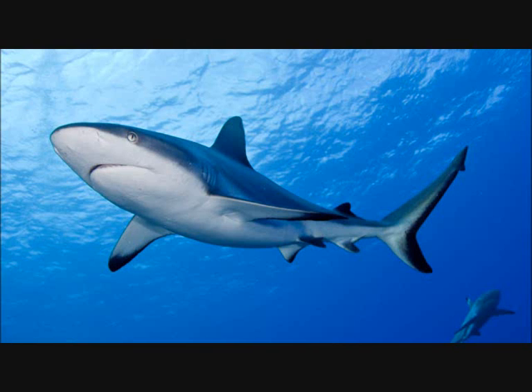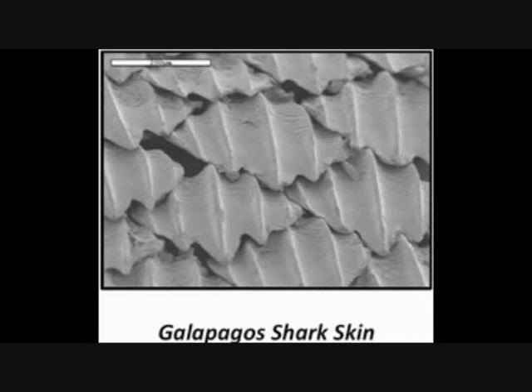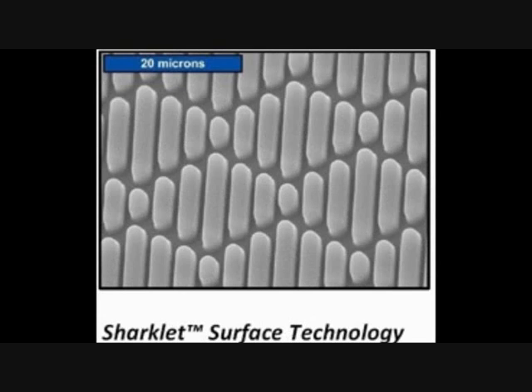How does nature repel bacteria? We are not the only ones saving ourselves from bacteria — turns out sharks have been doing it since ages. They have no barnacles, no bacterial growth on their surface, and no one to clean them with brushes. It turns out that sharks, especially Galapagos sharks, have a unique diamond-shaped pattern on their skin denticles that prevents bacteria from landing and adhering to the surface. This extraordinary feature was recognized by a company called Sharklet Technologies, who are using the same pattern on hospital surfaces, resulting in low infection rates in US hospitals.